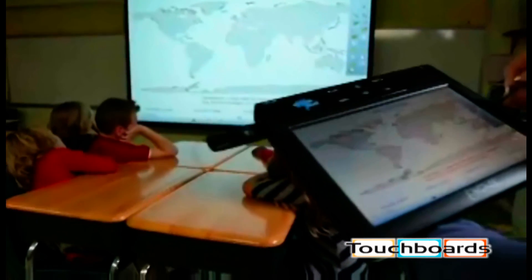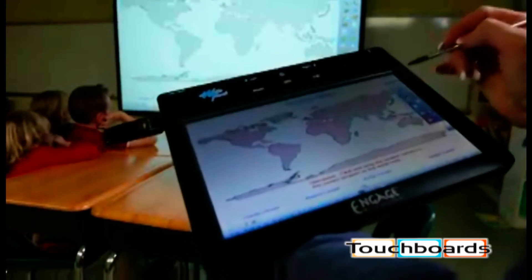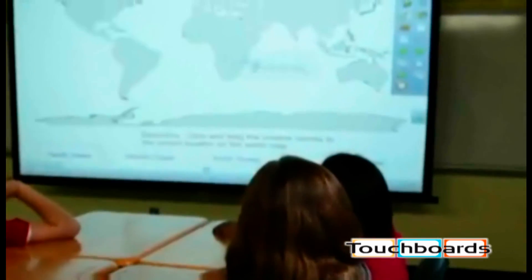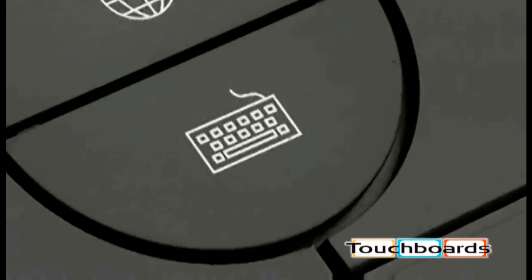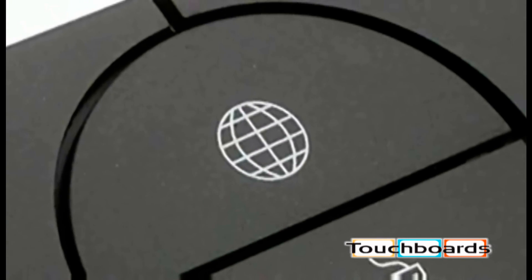The Engage Wireless LCD integrates seamlessly with both new and existing technology, including your favorite software. Use what you're already comfortable with. Programmable hotkeys make it easy to access the tools you use most often, including an on-screen keyboard or your favorite web browser.